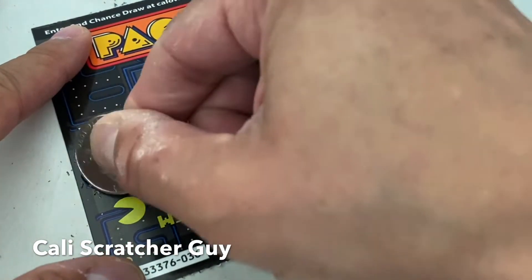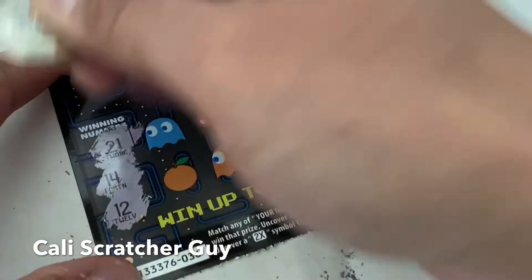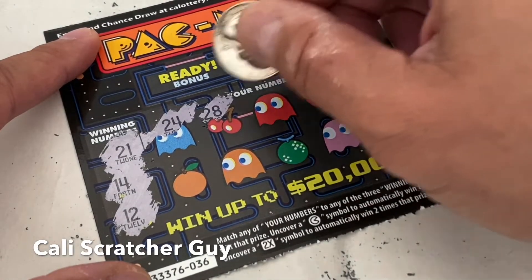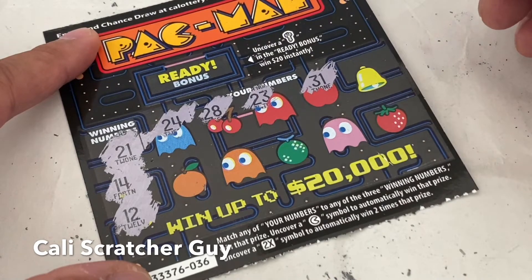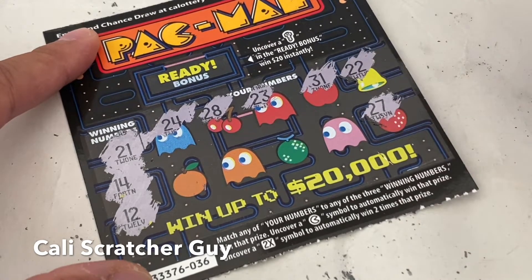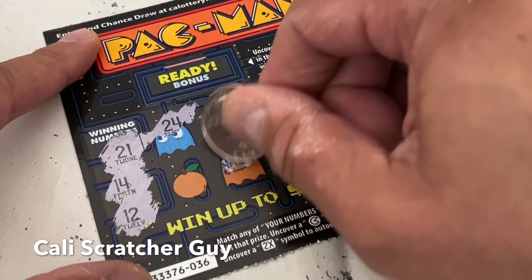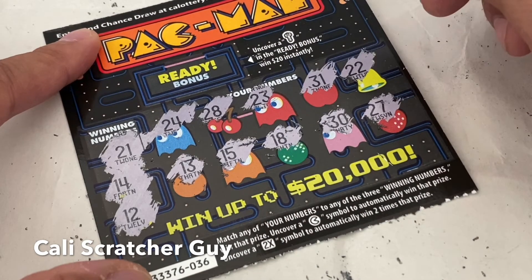Winning numbers on the second scratcher are 21, 14, and 12. Numbers we got: 24, 28, 23, 31, 22, 27, 30, 18, 15, and 13. We got nothing on this one.